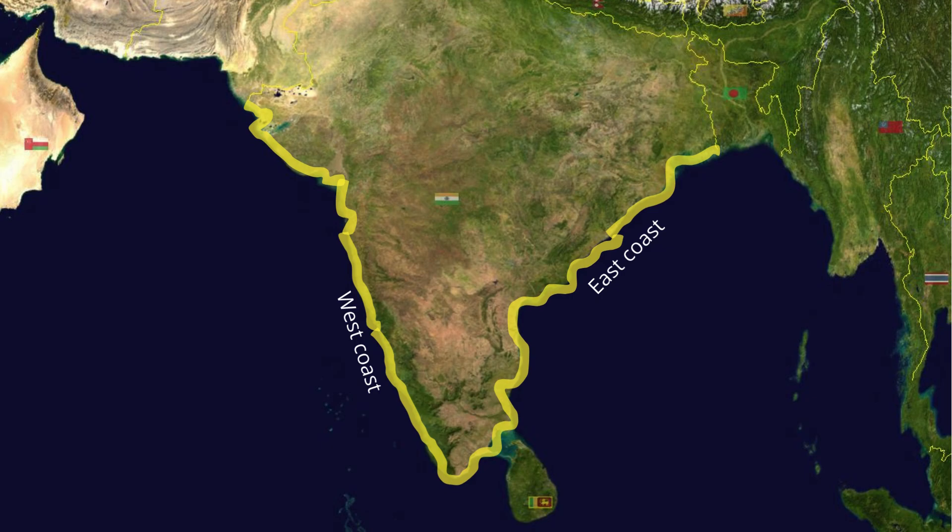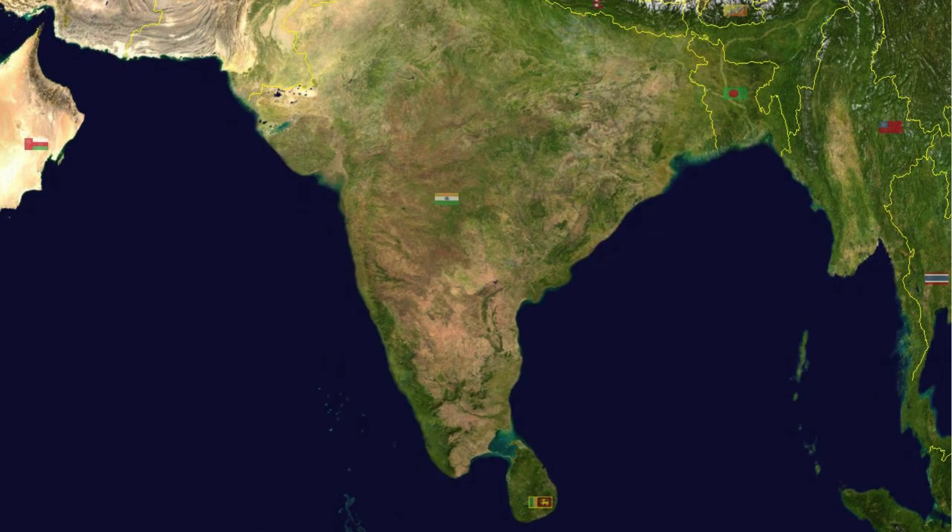India has a coastline of about 7,517 km, including the islands. The coral reefs in India are primarily concentrated in the Andaman and Nicobar Islands, the Gulf of Mannar, the Gulf of Kutch, the Palk Strait, and the Lakshadweep Islands. All these islands have fringing reefs, except for Lakshadweep, which is an atoll. Hermatypic corals can also be found along the seashore from Kerala to Tamil Nadu.